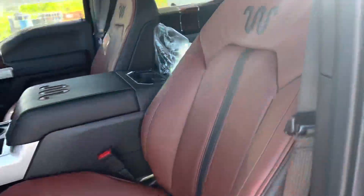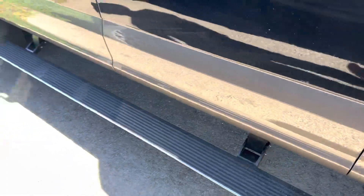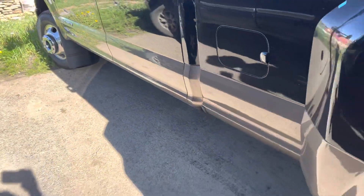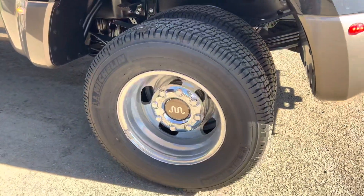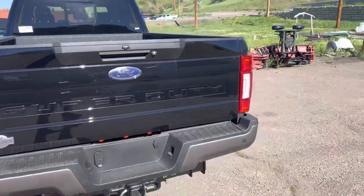That's what the King Ranch looks like on the inside. And there are those full length power deployable running boards, more King Ranch badging there. So it's a beautiful thing — all poised and ready to go.